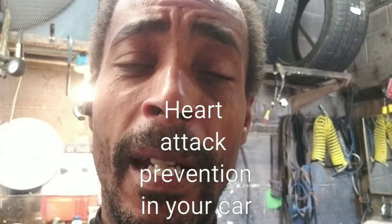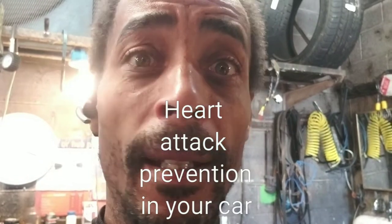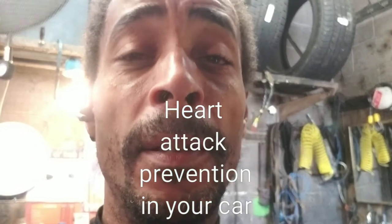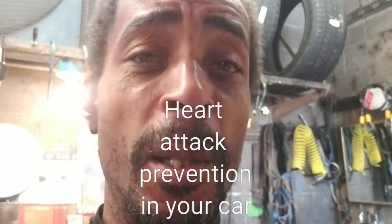Hey YouTube, today we're going to show you how to prevent your car from having a heart attack. Just like you can have a heart attack in your body, your car can have a heart attack too. We're going to show you why and how, and how to keep that issue from happening.